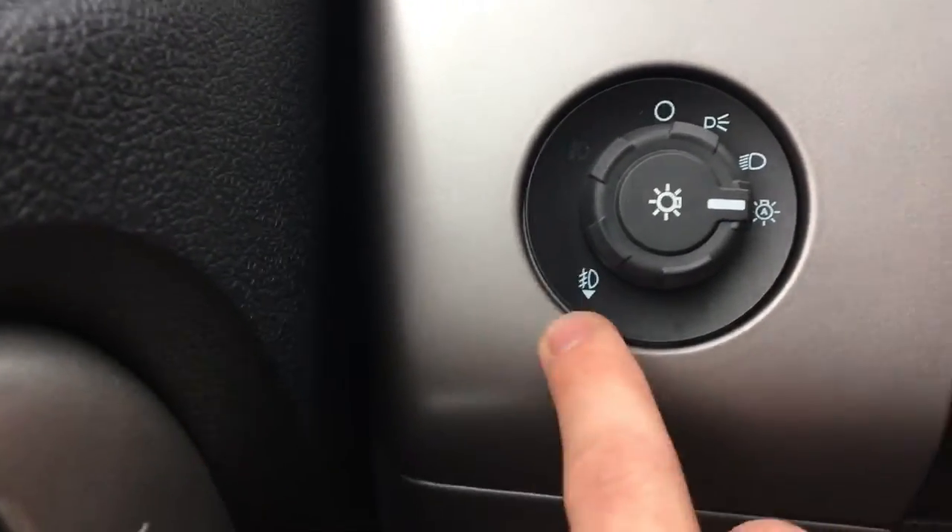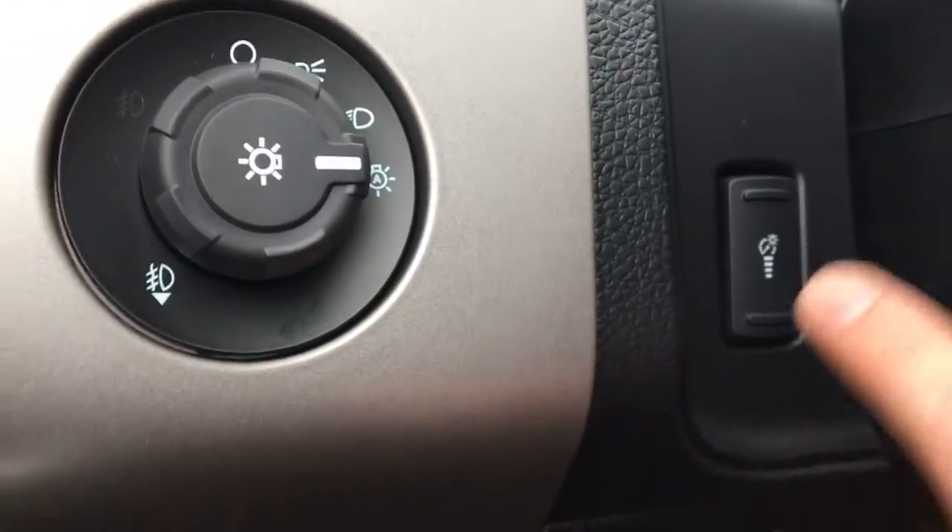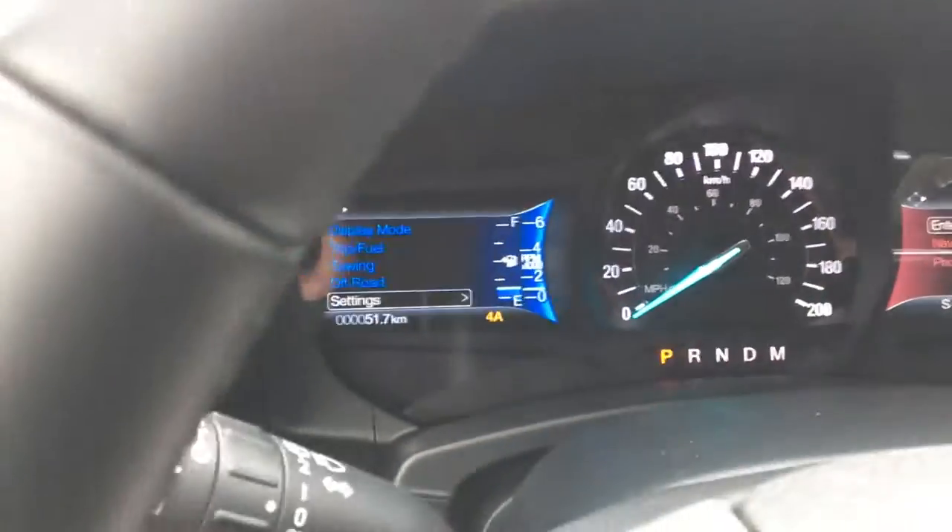On the left-hand side we've got your lighting controls, your fog lamps, and just around there we have brightness controls for inside the dash that'll brighten or dim the dash.